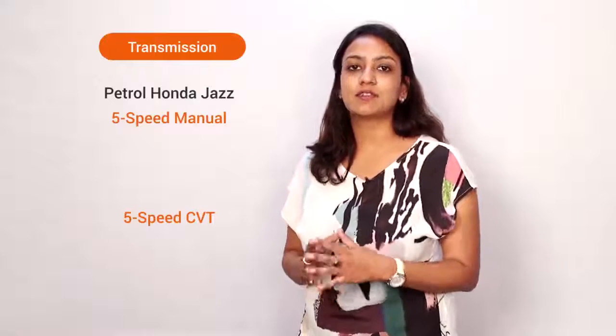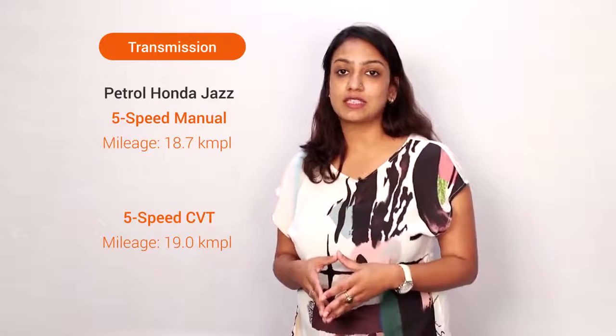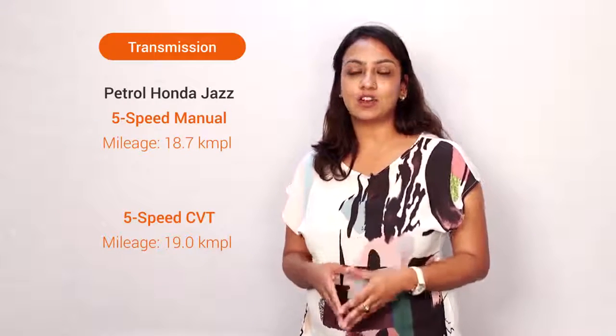If you're looking at the petrol Honda Jazz, there are two transmission options available: the 5-speed manual and the 5-speed CVT. ARAI tested economy of the 5-speed manual petrol is at 18.7 kilometers to a liter and of the CVT at 19 kilometers to a liter.